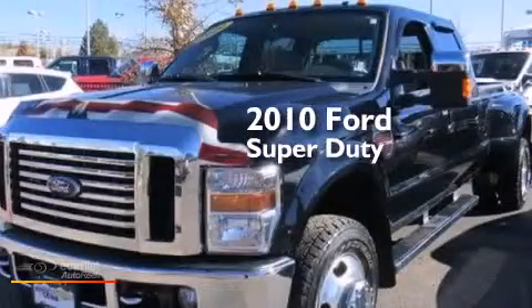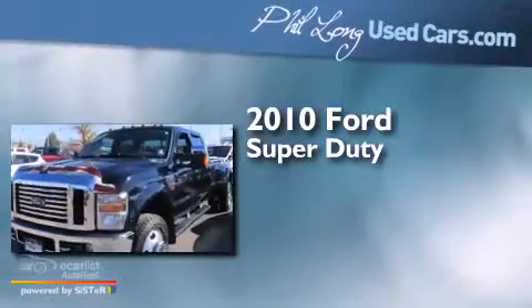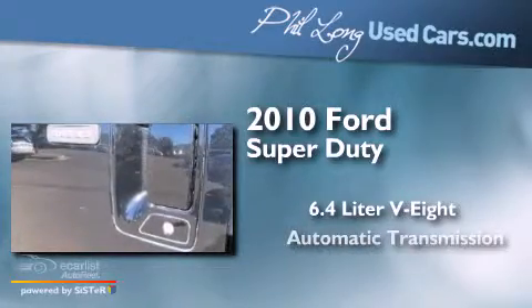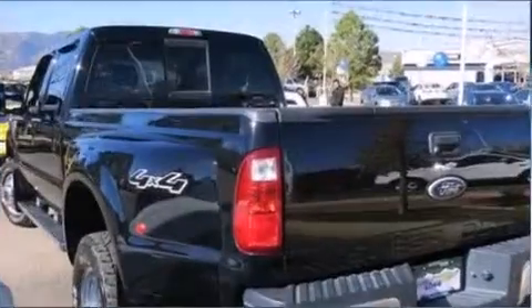This is a 2010 Ford Super Duty. It features a 6.4-liter eight-cylinder engine, an automatic transmission, and four-wheel drive.